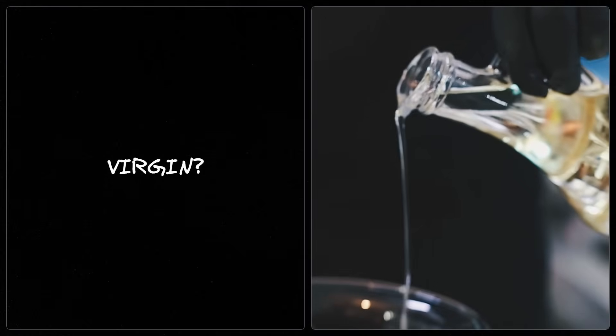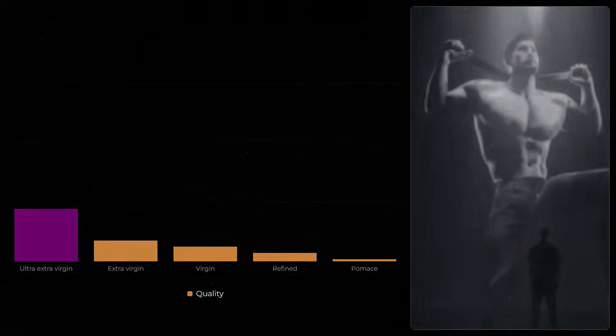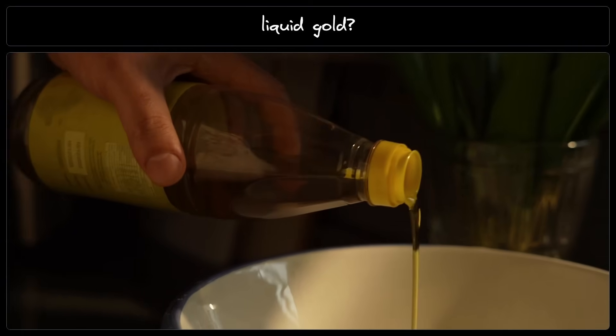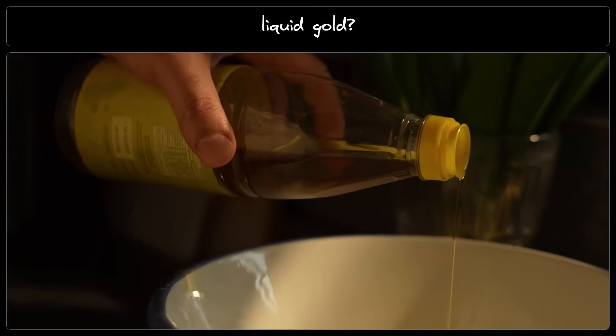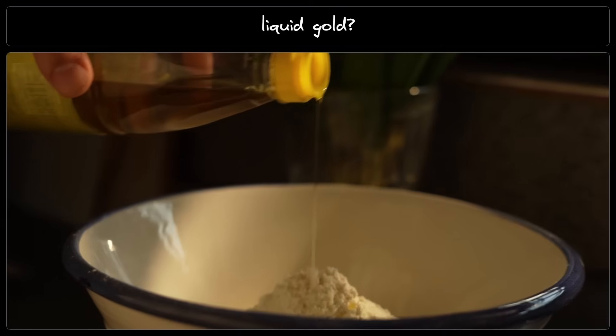What makes olive oil virgin? What makes it extra virgin? And why does it stop there? Why no ultra extra virgin olive oil? In this video, we'll look into this world of liquid gold, uncover how it's graded, and why that $30 bottle might actually be worth less than toilet water.